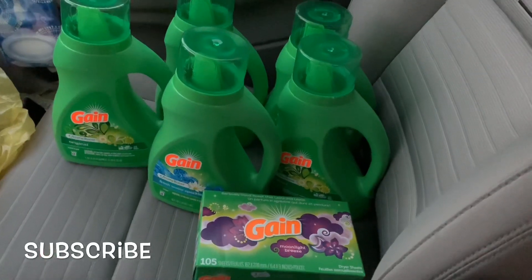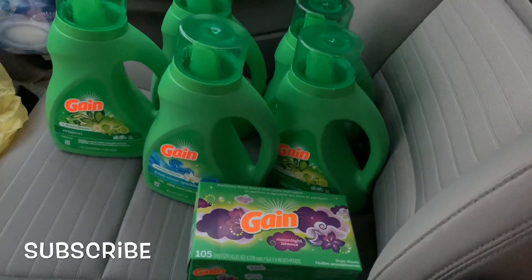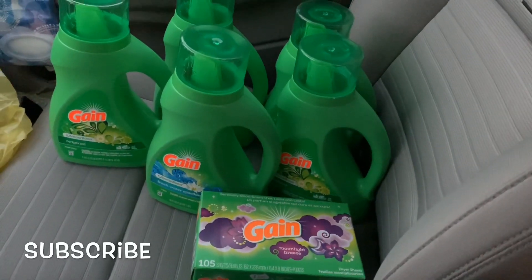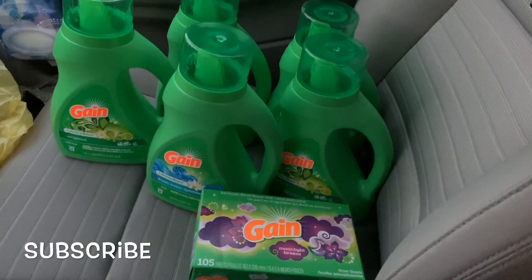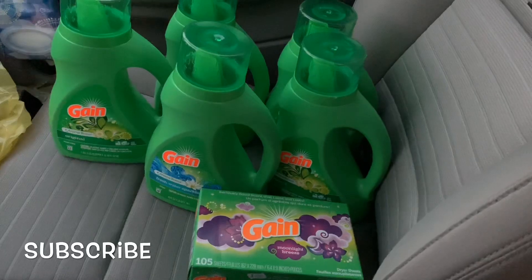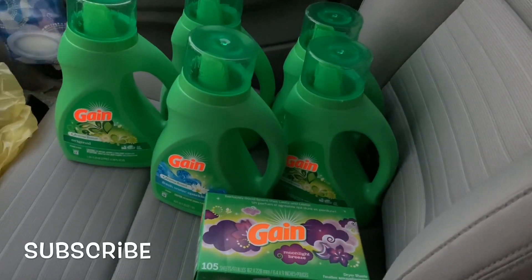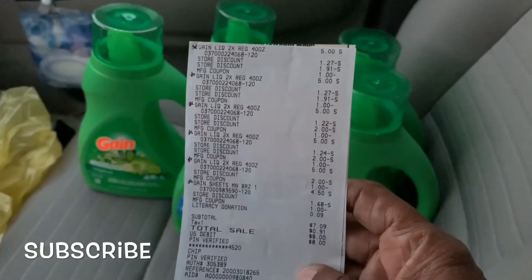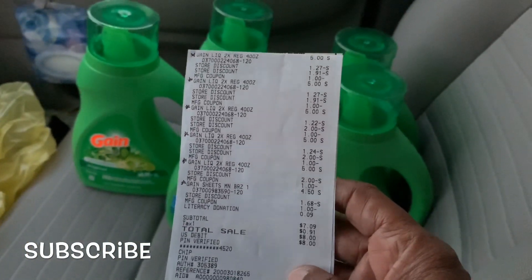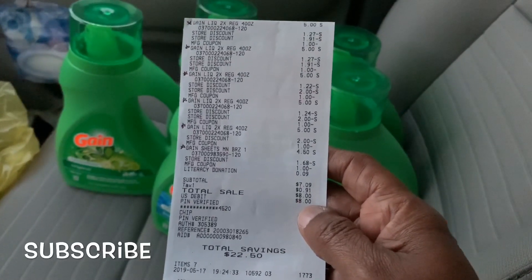This is my total — I did this deal a total of four times. I have two more coupons I could use and I have another five off of twenty. I'm Gain wasted at my local Dollar General store. A total of six items, subtotal seven dollars and nine cents, and my total savings was $22.50.